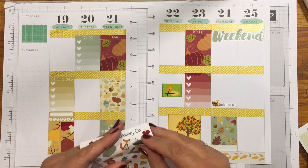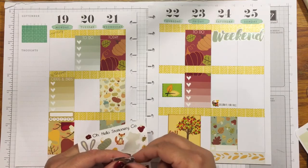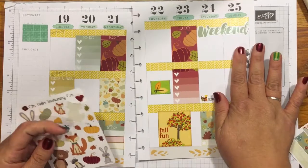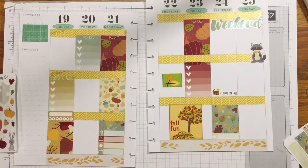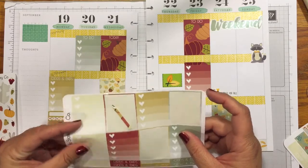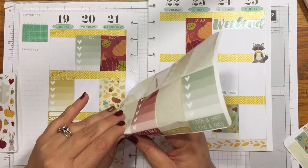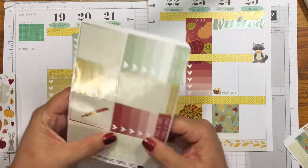I'll put this cute little guy right here because he's so stinking cute! I'm going to give myself a checklist because I haven't used this checklist color yet for the weekend — I always have a checklist for the weekend, especially now since my husband is out of town and he won't be back for like nine days.